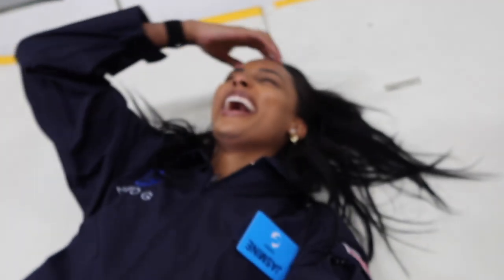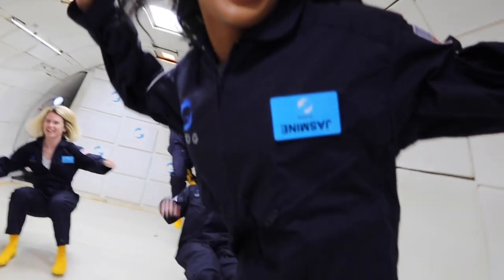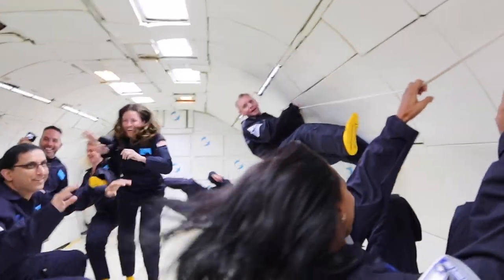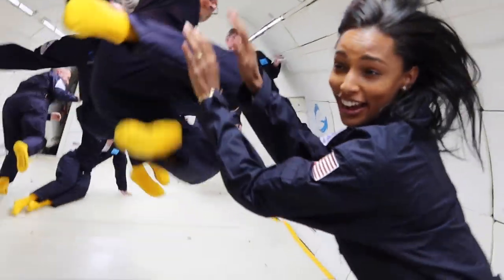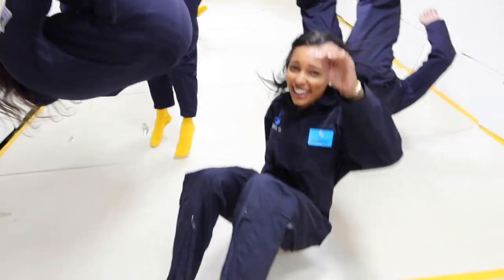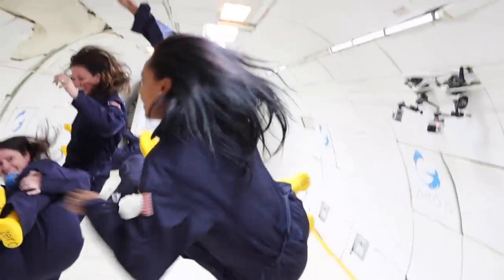Did you get it? Well done. There we are. Tuck and roll, tuck and roll. He's down, coming down.